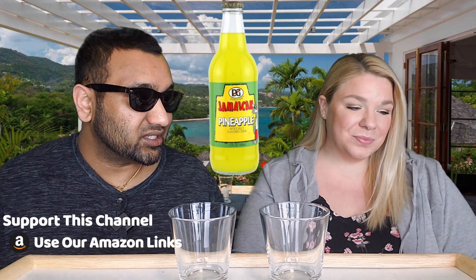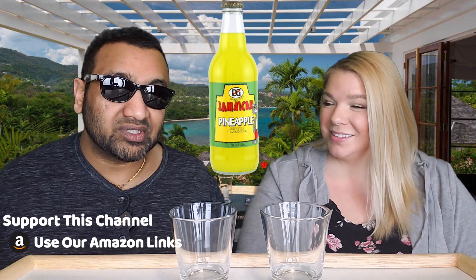So this is it — pineapple! We both love pineapple. I feel like this is Jamaica's version of pineapple Fanta, yeah, probably. It's going to be interesting because we saw this at the store the other day and thought, okay, a new product for us to review from Jamaica.